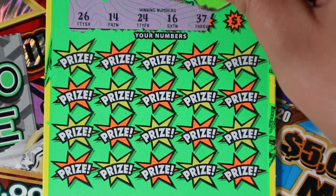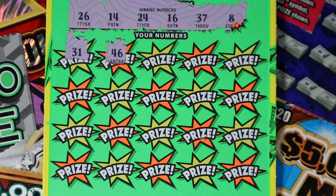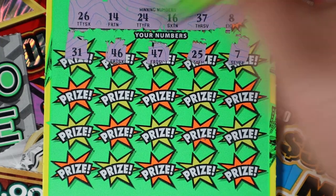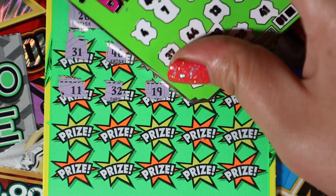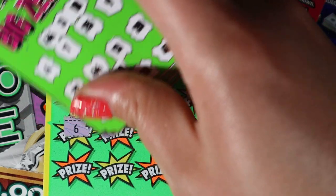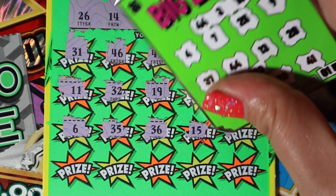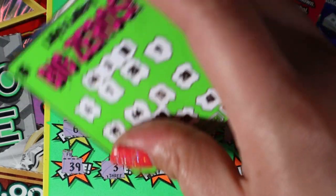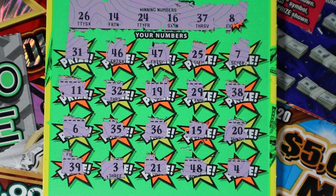26, 14, 24, 16, 37, and 8. And we have a 31, 46, 47, 25, and 7. 11, 32, and 19. 29, 38. 6, 35. 36. 15, 20. 30, 39, and 3. 21, 48, and 4. Nothing there.